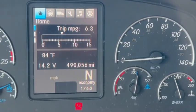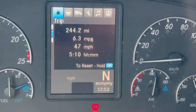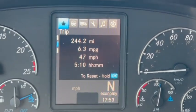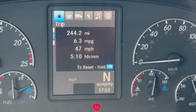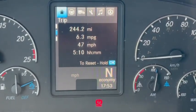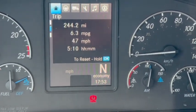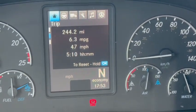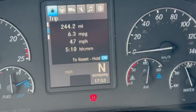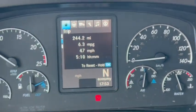So let's take a look at the gauge. Here's our gauge — 244.2 miles driven. That's one round trip. Average 6.3 miles per gallon. 47 average speed — 47 miles an hour. Took me 5 hours and 10 minutes. I'm good with that. I did not anticipate north of 6 miles per gallon on this, so I'm actually quite pleased with that.